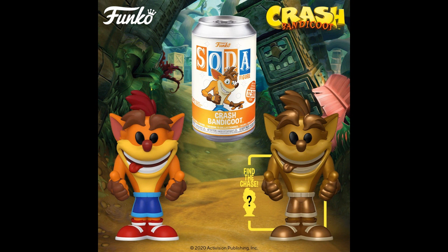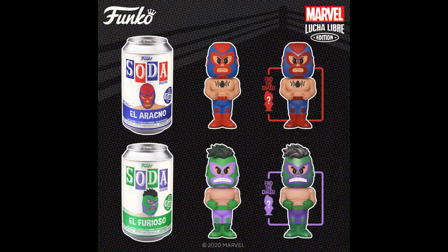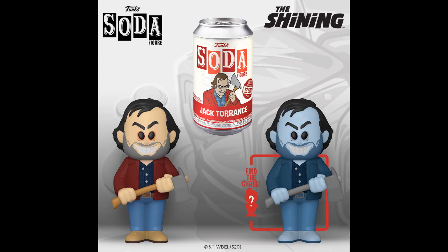Crash Bandicoot with a gold one — I never played Crash Bandicoot, so I don't know if that applies to anything in the game. Chester Cheetah — that's not a bad likeness, I'll give him that. The chase has a bag of Cheetos. Lucha Libres, Spider-Man and Hulk — 15,000 of each. Jack Torrance from The Shining — it doesn't look like him, even the sketch doesn't. If they made it look like him they'd have to pay Jack Nicholson.